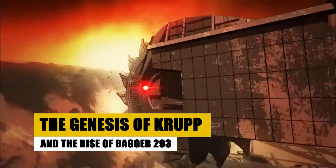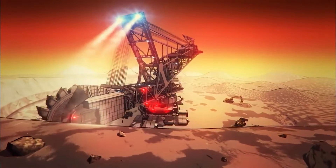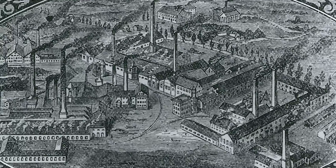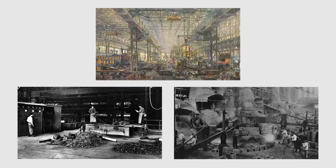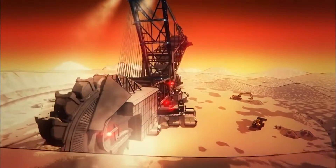The origins of the Bagger 293 are intertwined with the history of its manufacturer, Krupp. Founded in 1811 by Alfred Krupp in the industrial heartland of Essen, Germany, Krupp began as a humble steel mill. Over the decades, it morphed into a conglomerate, delving into shipbuilding, armaments, and crucially, mining equipment. It was this diversification that set the stage for the birth of the Bagger 293.